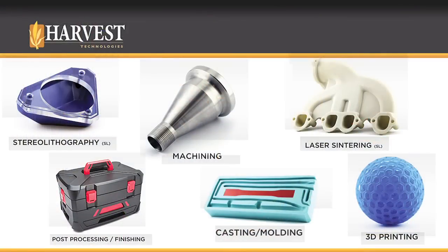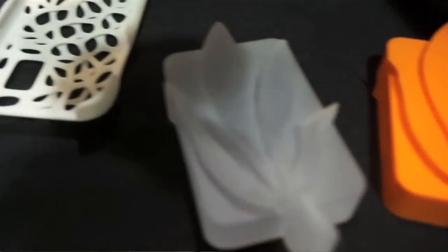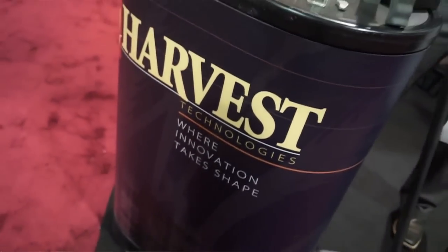We do a lot of work for large OEMs that actually have a desktop 3D printer, and for a lot of what they do that's going to be fine — if they're just trying to do one or two of something, want it quick in a few hours, and then go test it. But for stuff that may be too large for that platform, they would need us for that. Material availability is another factor, because they may be locked in with their one little 3D printer, whereas we've got a lot more options for them.